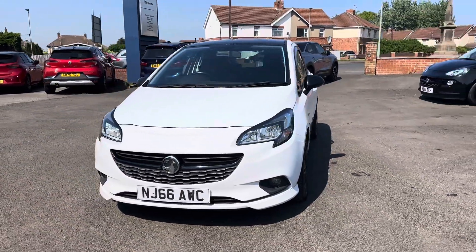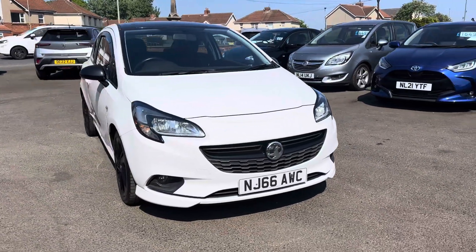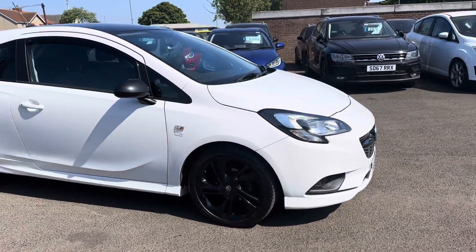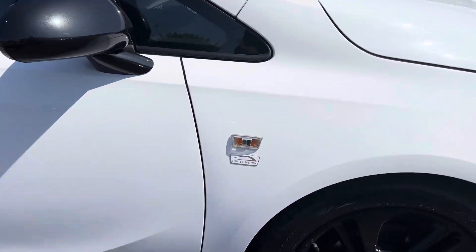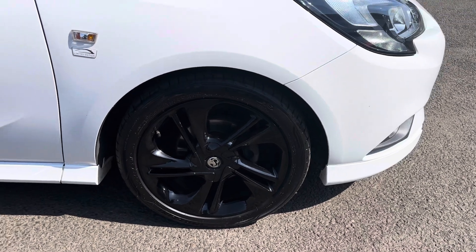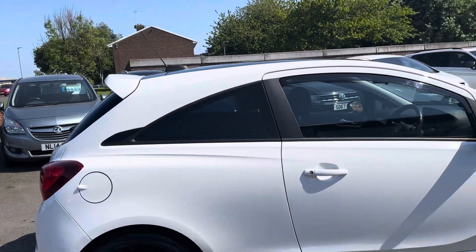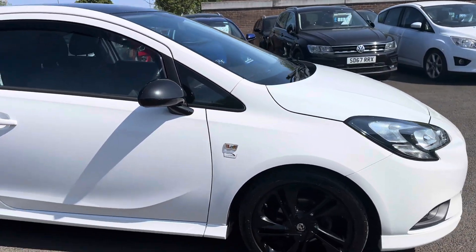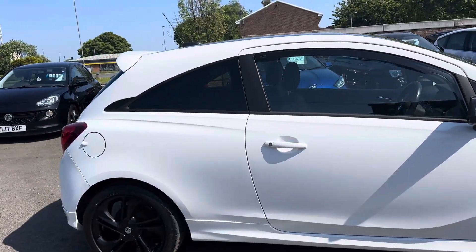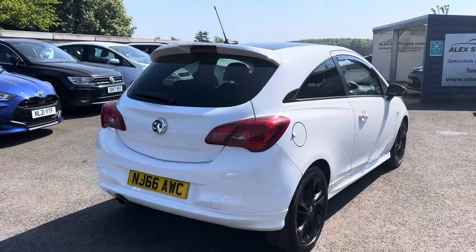It's a 66-plate car, so just a quick video of it — registered 30th of September 2016. This is the limited edition model with 17-inch black alloy wheels, sporty side skirts, the roof spoiler. It's really nice with the black mirror caps as well. It's in excellent condition for the age and the mileage of the car.